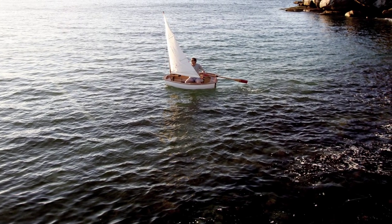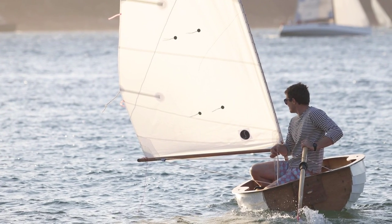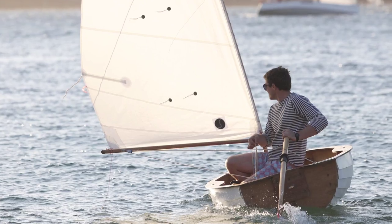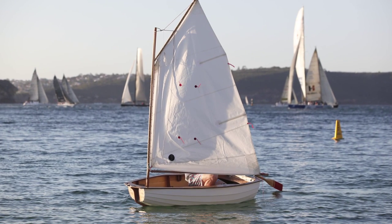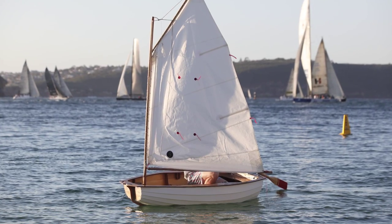Andrew approached me with an idea of making a sail for the kit boat he was making. He just emailed me some pictures and he and I drew some rough sketches up with three different types of rigs, not having a full idea of what he wanted. One was a gaff rig, which I thought would look quite good, and the other one was a gunter rig, which is a slight variation of the gaff rig.